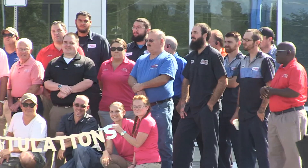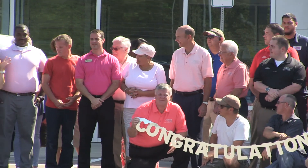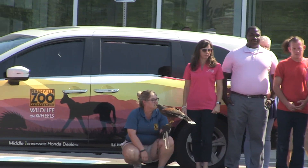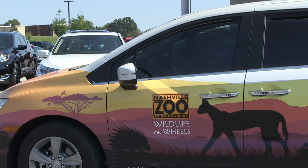My name is Anna. I work with the Nashville Zoo. We came to this lovely dealership today to show off our brand new Honda, because of a sponsored program through Middle Tennessee Honda. It's beautiful. We love it. If you come to the Nashville Zoo, you can see it.